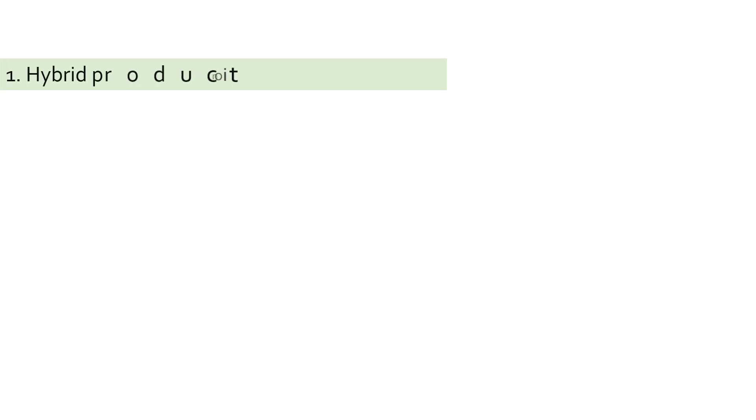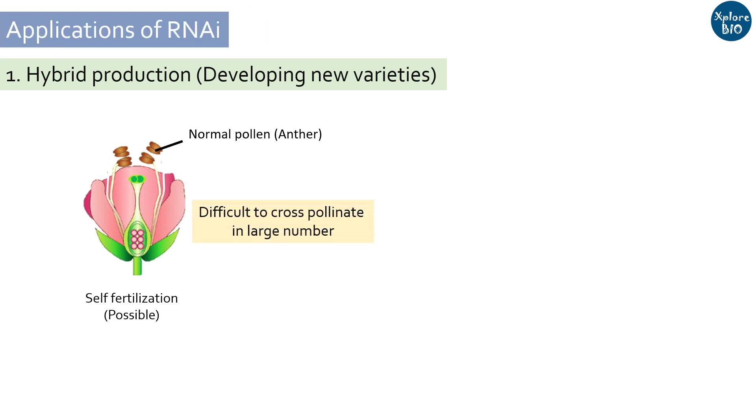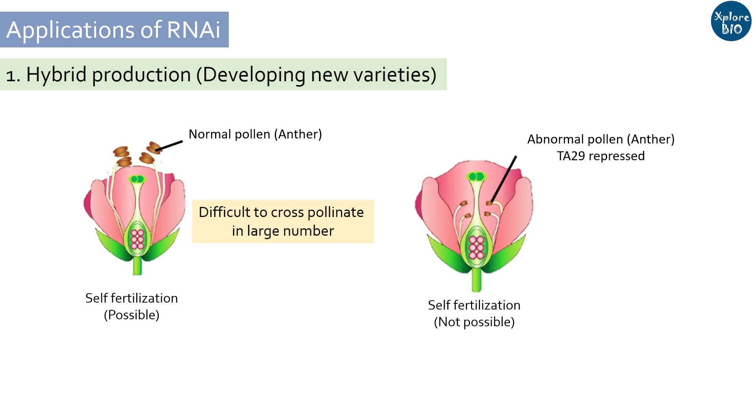Generating hybrid plants is essential for developing new varieties. However, in plants that produce seeds by self-fertilization, it becomes difficult and time-consuming to produce hybrids. Scientists have succeeded in producing male sterile lines in various crops to facilitate development of newer varieties. For instance, using RNAi, TA29, a gene involved in pollen development, was down-regulated to develop male sterile lines. This way, the plant can only be cross-pollinated with the variety of interest to develop new hybrids.